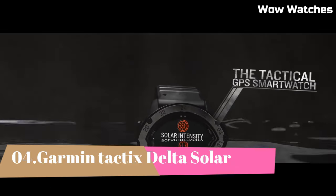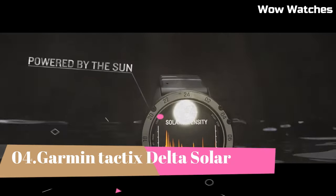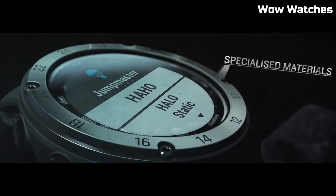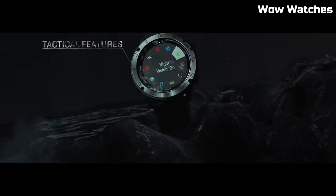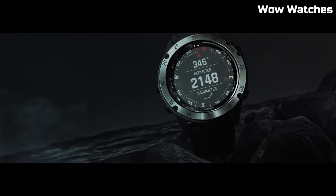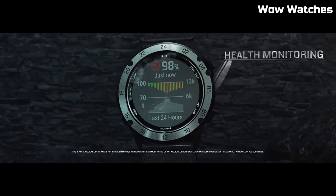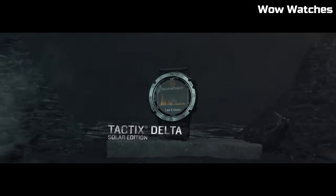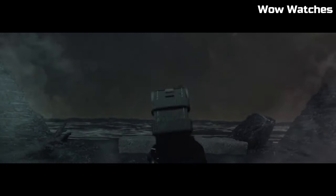Number 4: Garmin Watch Tactics Delta Solar. A GPS smartwatch with a solar-charging lens that uses sunlight to extend battery life, and custom power manager modes to achieve weeks-long battery life. Control method: touch. Special features: wireless. Water-resistant. Battery life: up to 21 days in smartwatch mode, or 24 days with solar charging; up to 15 hours in GPS mode, or 16 hours with solar charging.